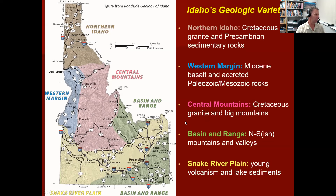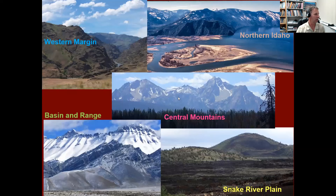Just to show you how different the landscapes are: a picture from northern Idaho with big lakes and forested hills; the western margin at Hell's Canyon where the Salmon and Snake Rivers join; the big central mountains, with our most iconic range being the Sawtooth Range north of Sun Valley near Stanley; our Basin and Range Mountains with Borah Peak at over 12,000 feet being our highest point; and then the Snake River Plain dominated by volcanic vents and lava fields we'll spend time looking at.